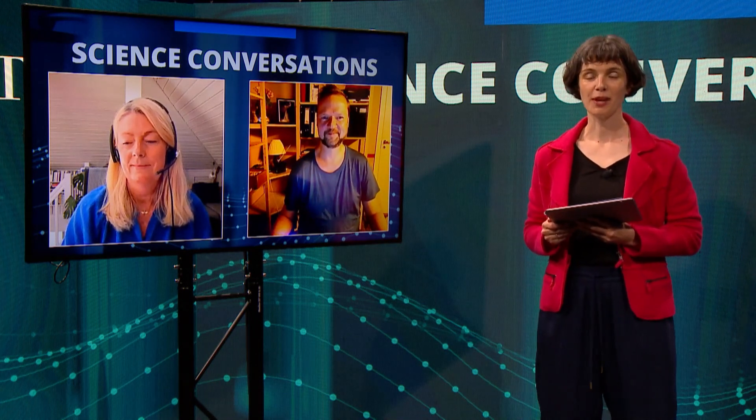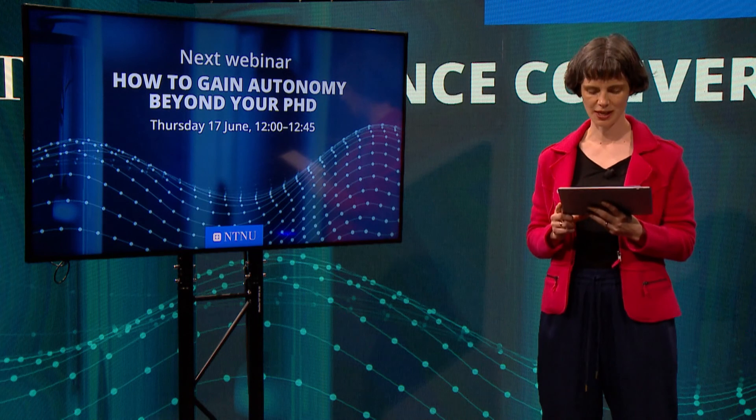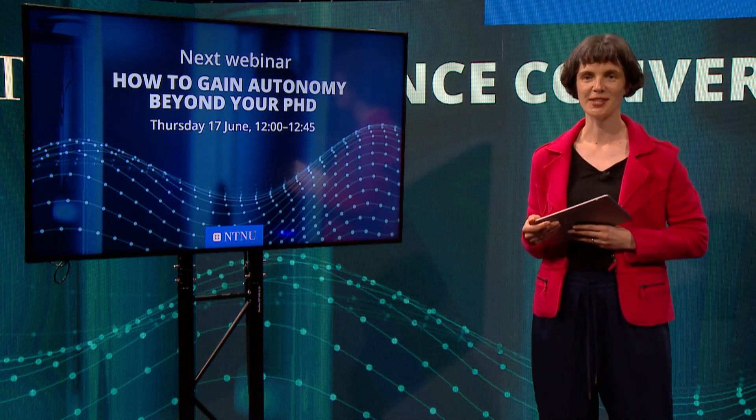Thank you for joining us here today. As always, there is not one answer that fits all. But say yes, have a long-term and a short-term plan, don't take no for an answer, and you will get far. Keep the conversation going. I hope to see you at the next Science Conversations webinar on June 17, on the topic of how to gain autonomy beyond your PhD.